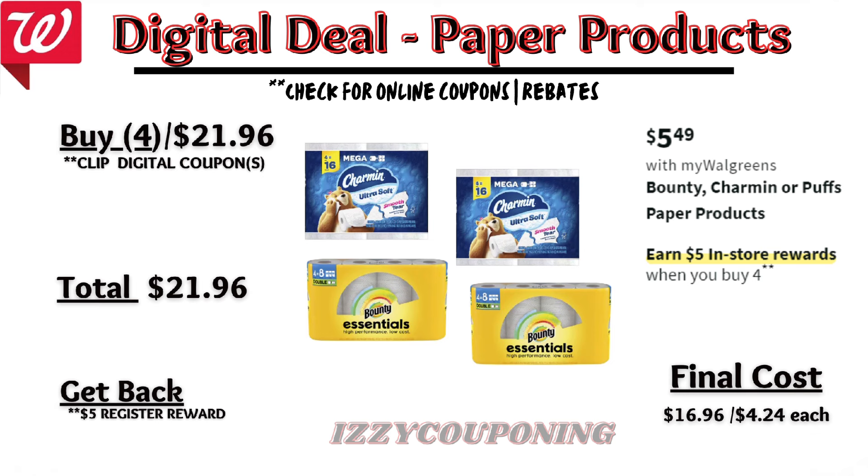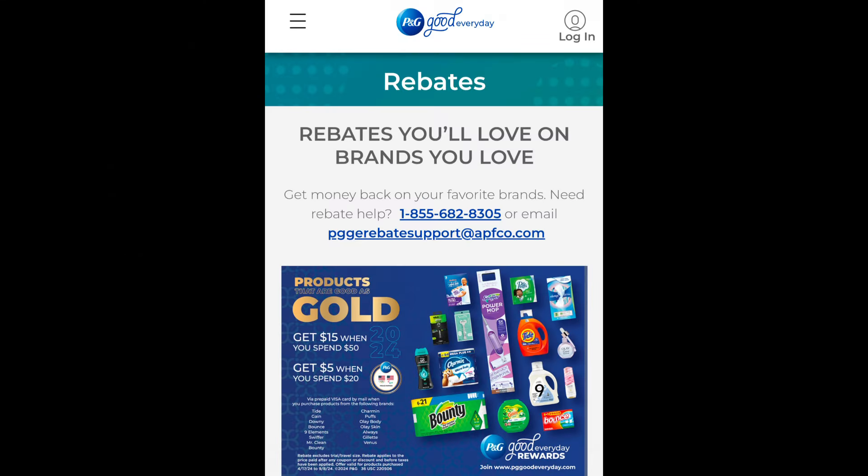Gillette or Venus razor or razor systems will be on sale — buy one, get one 50% off. On promotion, when you buy two, you get a $5 registry award. On the Flip app, it appears we're getting a $3 off digital coupon. So if you pick up two Venus razors priced $11.99 each, after the digital coupon applies, you'll pay $14.98 out of pocket, but get back a $5 registry award — making the final cost $9.98, or $4.99 each.